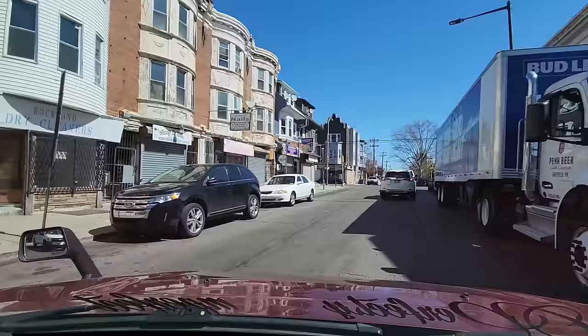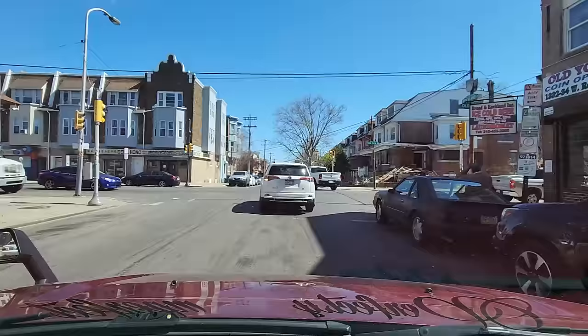We just made a right on Rockland. We have several businesses on our left and on our right-hand side. We're at the intersection of Rockland and Old York Road.